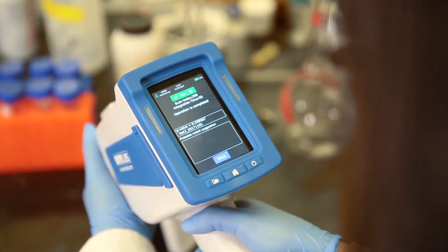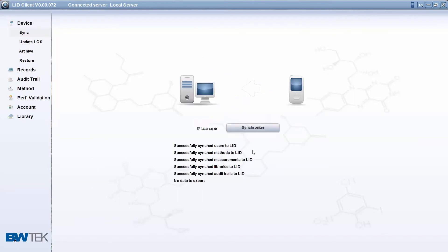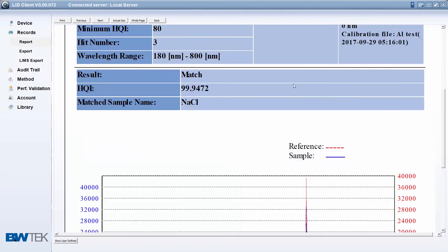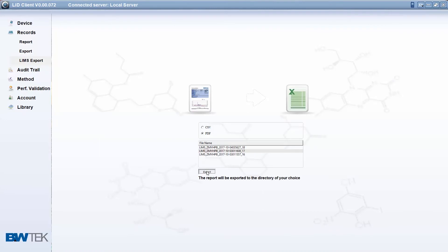Once your scans are complete and you have your results, your data can be easily synchronized to the NanoLibs identification software. With the secure database, the LID software provides high-integrity data management across multiple devices, allowing you to easily generate reports, review audit trails, and integrate results with your LIMS system.